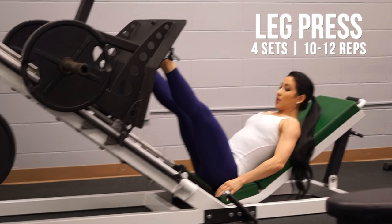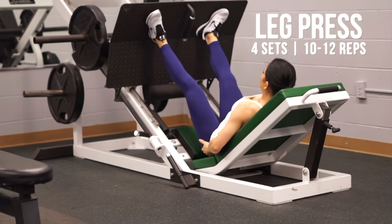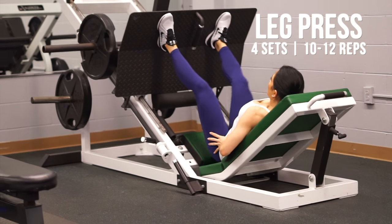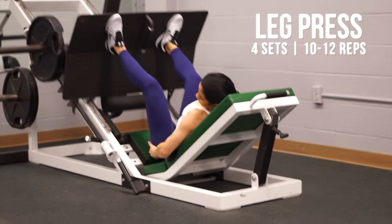After that, we did leg press with a lighter weight and higher rep scheme — four sets of 10 to 12 reps. I like to focus on pointing out my toes and keeping my feet higher up on the platform, which is where I usually feel the most glute activation as opposed to allowing my quads to take over.